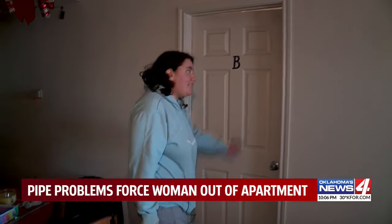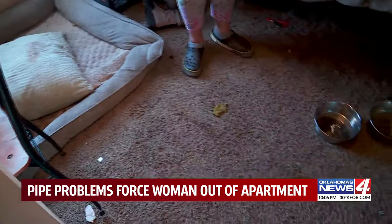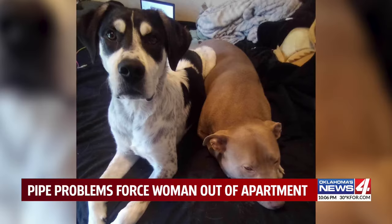As for the rest of the place: "This is my bedroom. It's a damp, smelly mess. A big portion of my carpet is still dirty." On Tuesday, she asked her landlord for a clean place she and her dogs could stay.